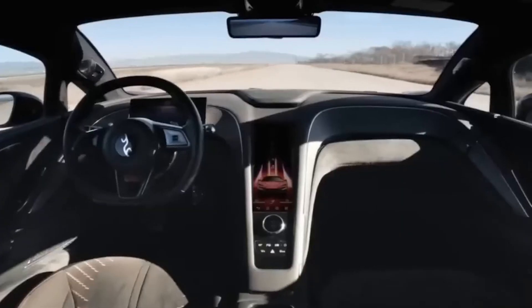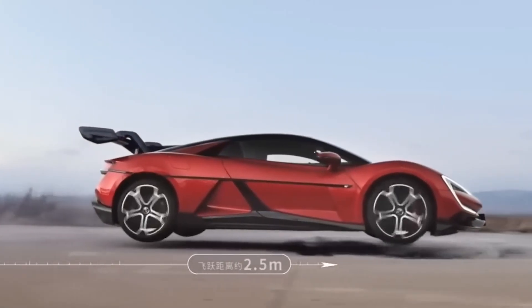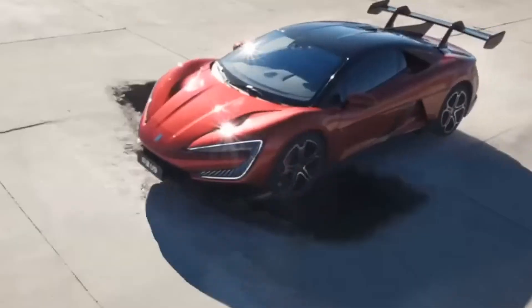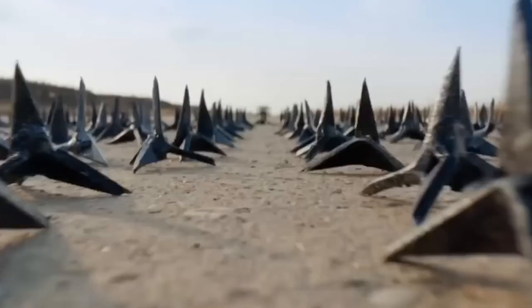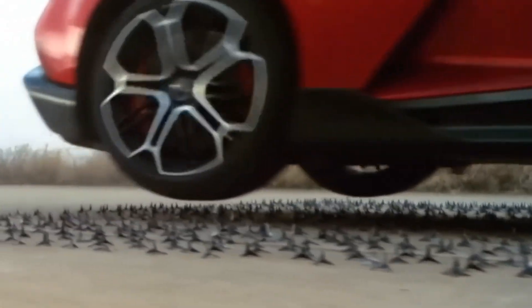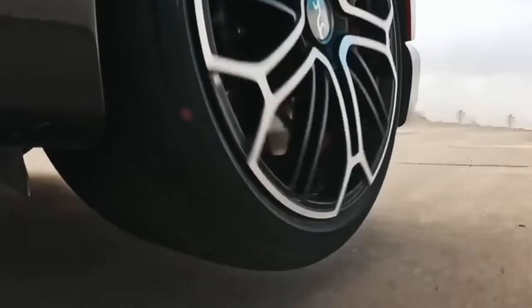So what does this all mean? The Yangwang U9 isn't just a supercar — it's a glimpse into what's possible when you combine cutting-edge engineering with bold ideas. It's fast, it's innovative, and it's setting a new standard for what electric vehicles can do. Would you want to drive a car that jumps over potholes and dances on command? Let me know in the comments. And if you found this as fascinating as I did, don't forget to like and subscribe for more stories about the cars that are shaping the future.